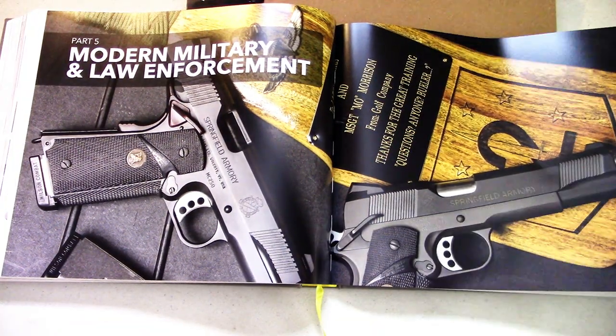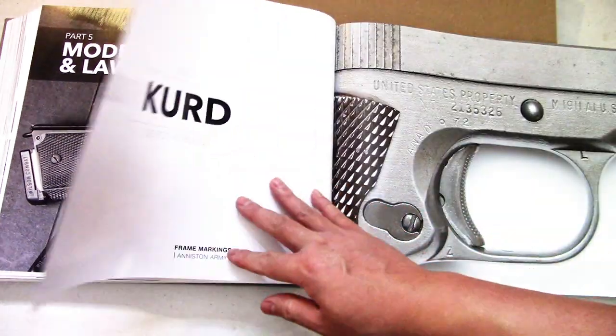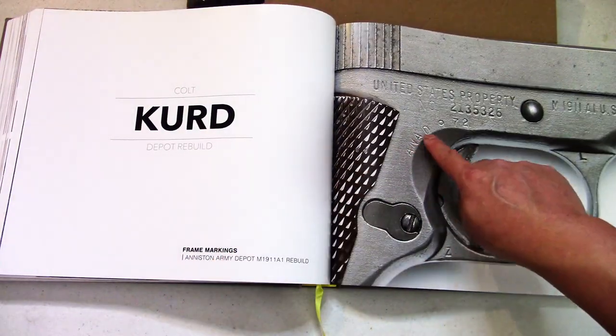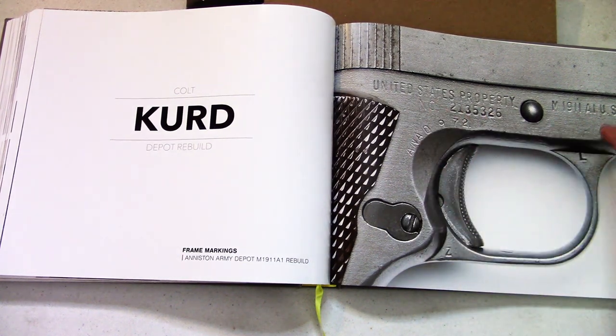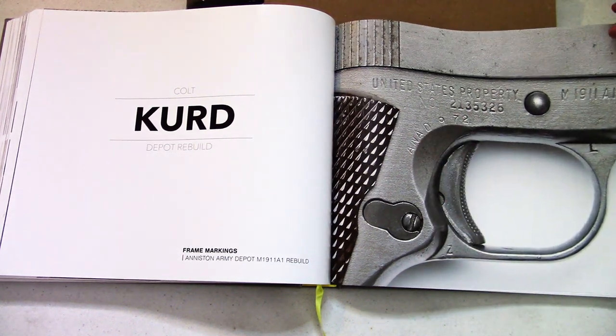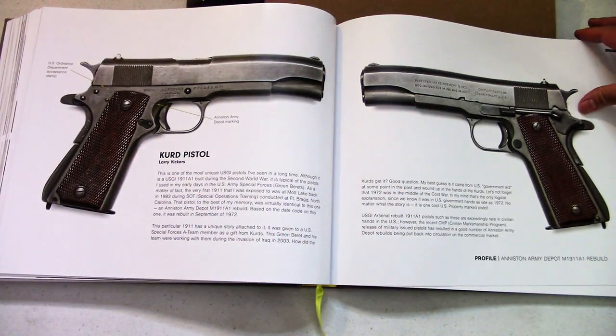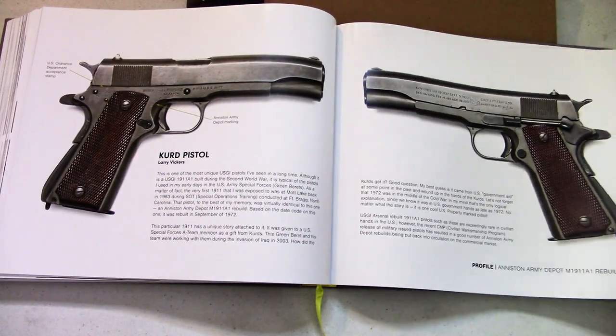Here we go — the modern military and law enforcement section. This is cool stuff. You get all the different markings going every which way — there's just so much here. This is really cool.